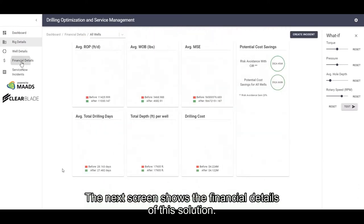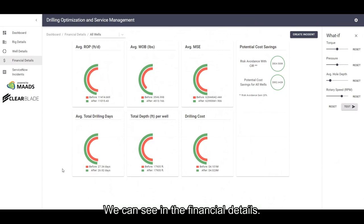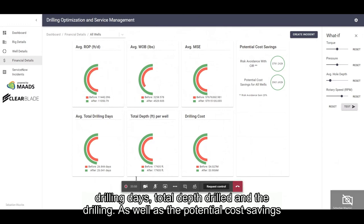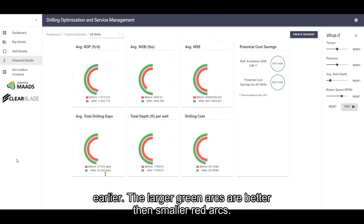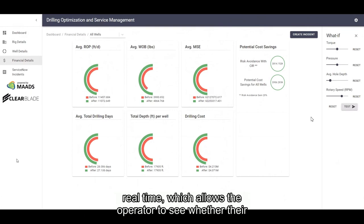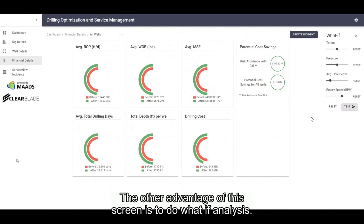The next screen shows the financial details for the solution. We can see several parameters moving in real-time. The red and green arcs show the value of rate of penetration, weight on bit, and mechanical specific energy or MSE. These values are translated to total drilling days, total depth drilled, and the drilling cost savings, as well as the potential cost savings from avoiding risk of breaking a pipe or a bit, or avoiding health issues earlier. The larger green arcs are better than smaller red arcs. These financial details are moving in real-time, which allows the operator to see whether their operations are being optimized in terms of financial costs.